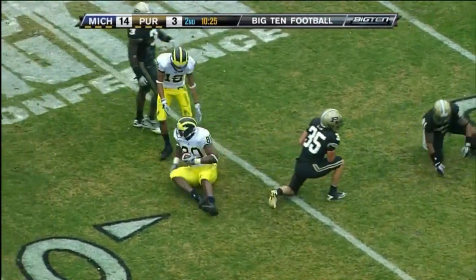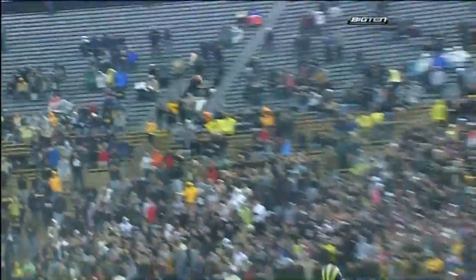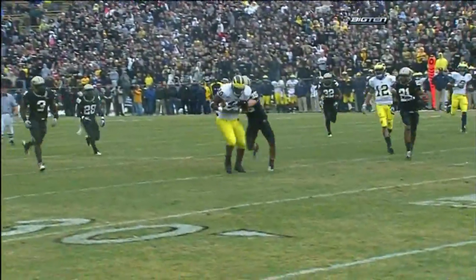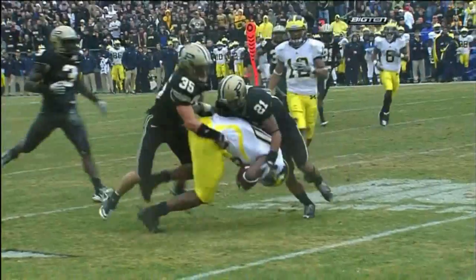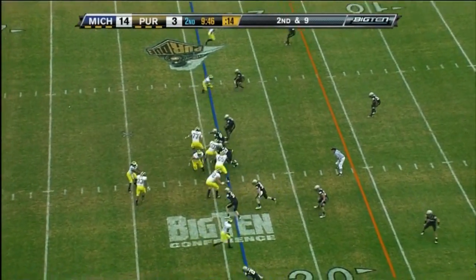All the way down to the 25-yard line. The challenge is that you have to honor the run by Michigan and the option, and then you get this old tight end play that pops loose in the seam. Got to weather Michigan's offensive attack.